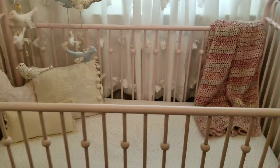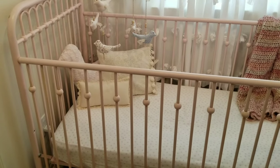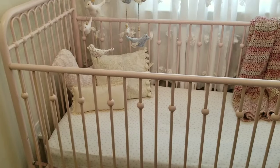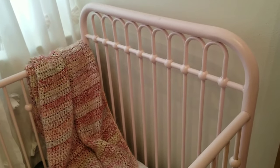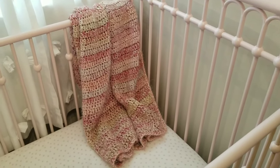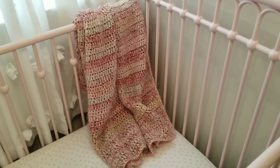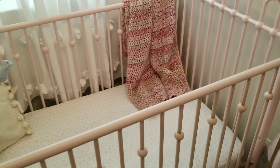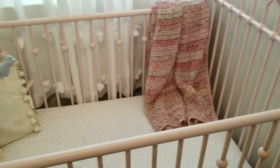Here's her bed. It was at Wayfair for I think $99 — not expensive, but it was the exact look I was going for. It's metal, it's pink, it is adorable. My aunt made her this crocheted blanket for Christmas, and it's her new favorite blanket. She absolutely loves sleeping with it.